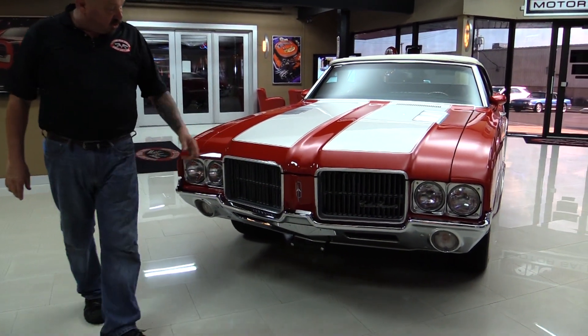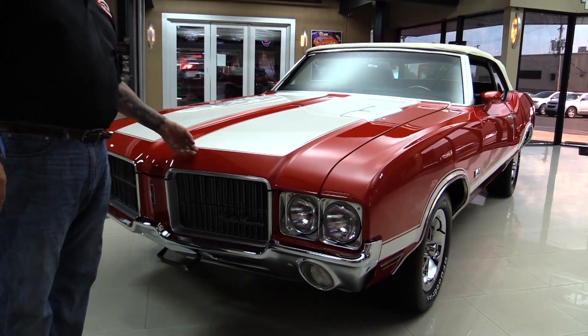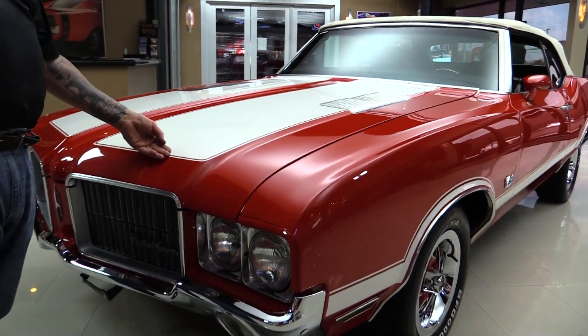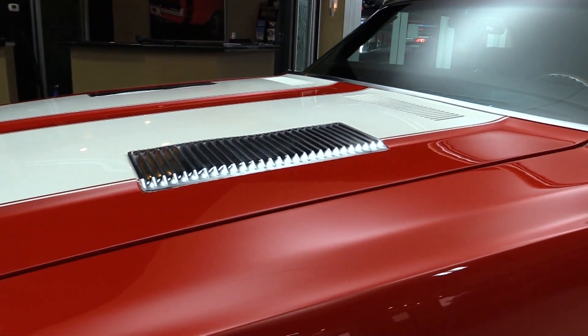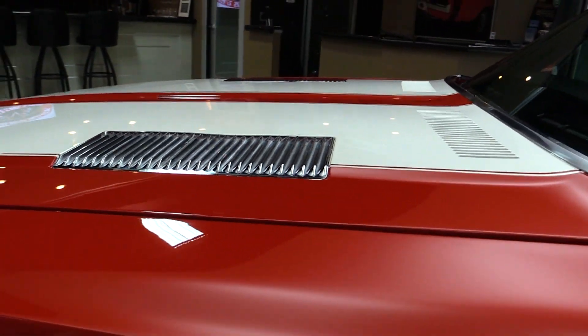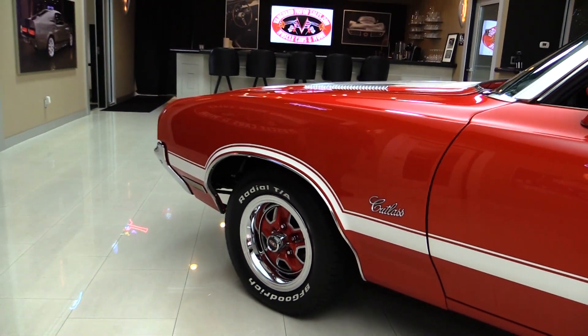Look at this beauty. Chrome looks good. Grille looks great. All the stripes are beautiful — feels like they're buried under the clear. I can just barely feel them. Hood fits nice. Those wheel and tire combos on it, man that looks sharp. I love those wheels.